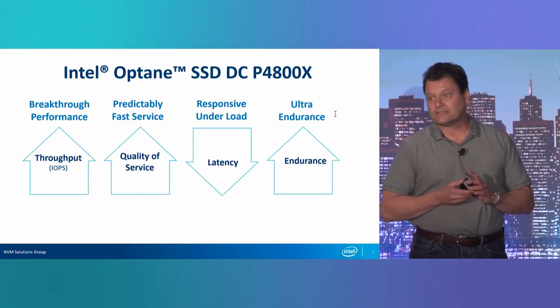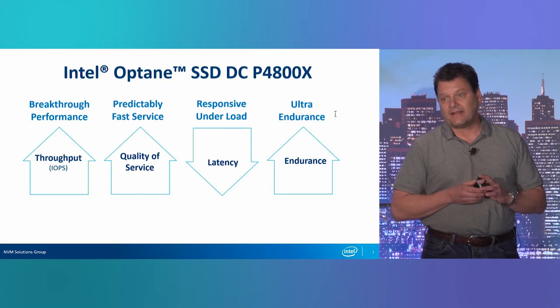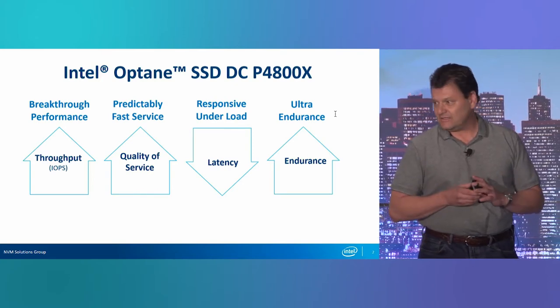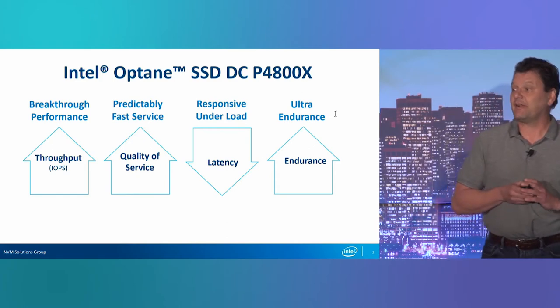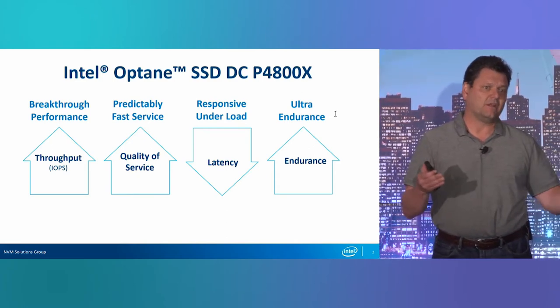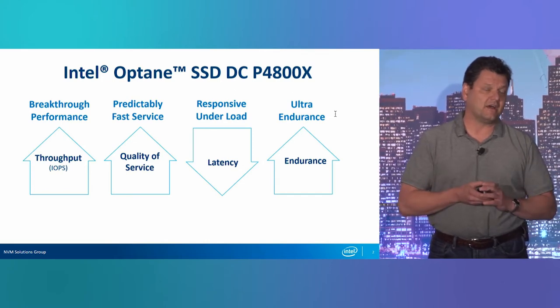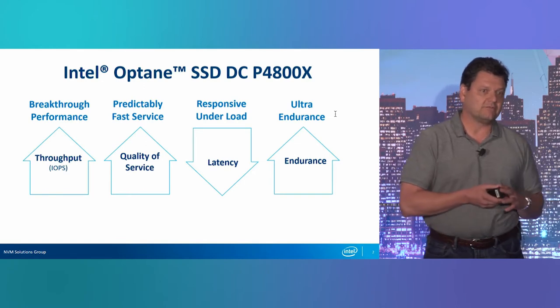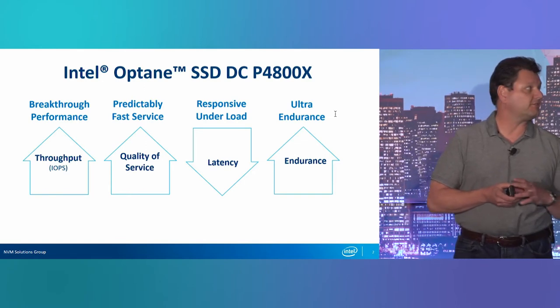Latency is the number one thing. It's not average latency — you can look at your average latency number, but you're missing something there. You want to look at the quality of service of the latency and how the five nines are. In an SSD we look at five and seven nines; in your software you look at 95th, 99th, 99.9th percentile.